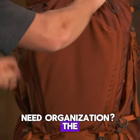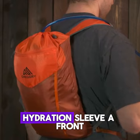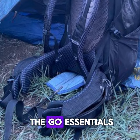Need organization? The Baltoro comes packed with pockets. There's a removable daypack hydration sleeve, a front access panel for easy digging, and tons of hip belt pockets for on-the-go essentials.